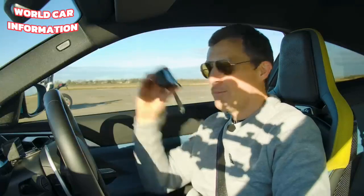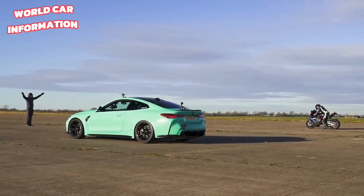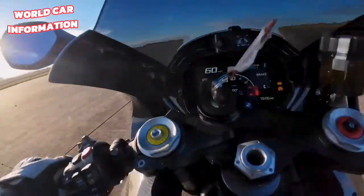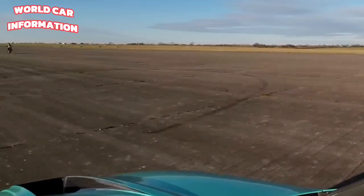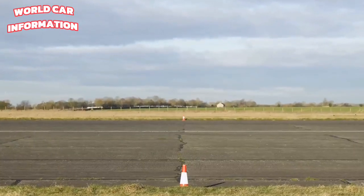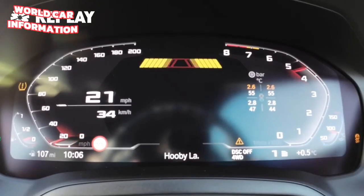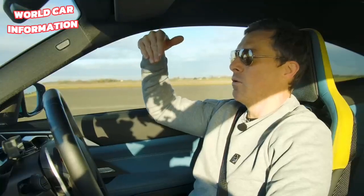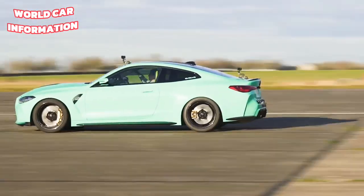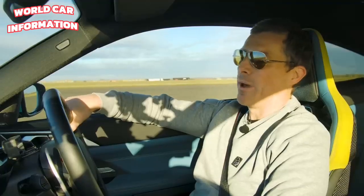Let's find out which is quickest over the standing quarter mile. Three, two, one. I won that one. That's definitely 1-0 to Chris. You see, this thing launches in manual mode, but the standard car will automatically change up the gears. This one didn't want to. And now the launch control system means I have to drive a long way to reset it before deploying it again.